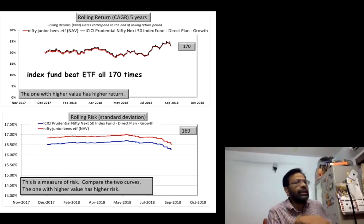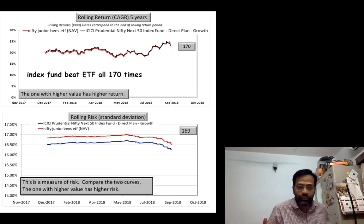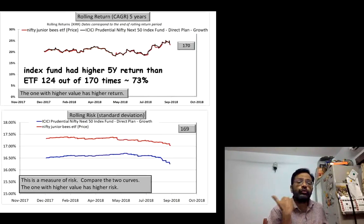If you repeat this over five years, you only have 170 data points. Over all those 170 five-year returns, the index beats the ETF when you use the NAV of the ETF. And if you use the price of the ETF, it is still an impressive 73% of the time that the index fund is better.